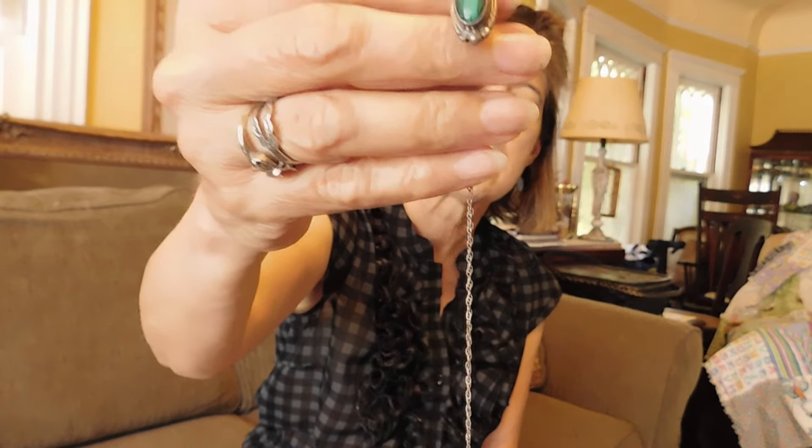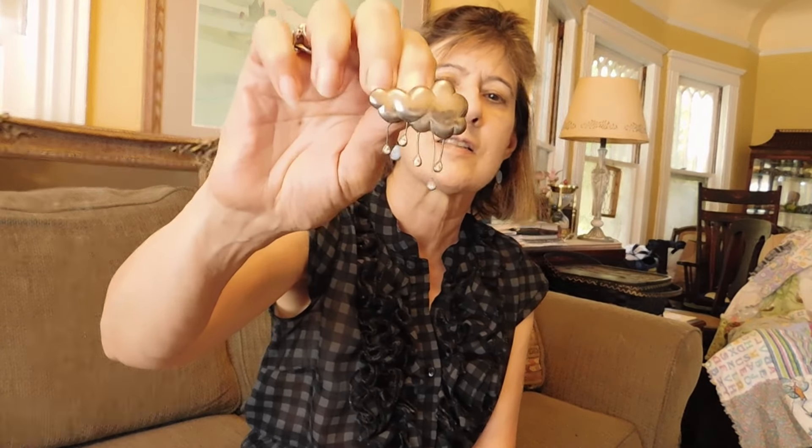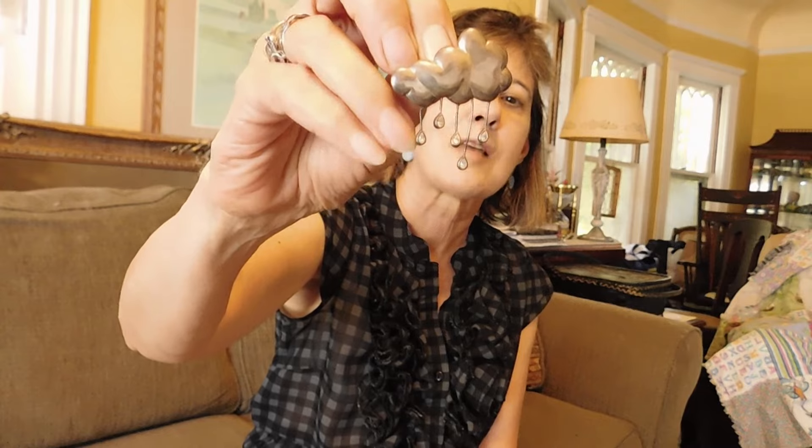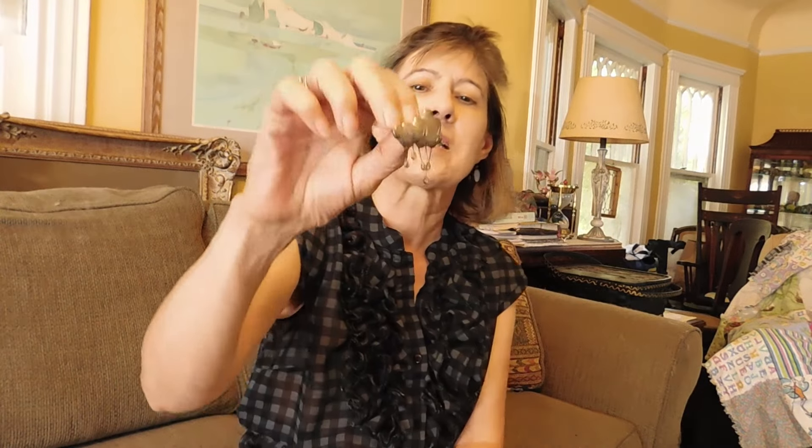Got this cute little malachite pendant with a chain. I didn't check to see if the chain was silver, but it's really fine — I think it probably is. It's got a knot in it to fix. But that was $5. This is definitely one of my favorite pieces I found all day. Look at this — it's a little cloud and it's got these little diamond dangle raindrops coming out of it. I don't know what kind of stones those are, probably some kind of crystal. I thought that was so cute. And that was $10.